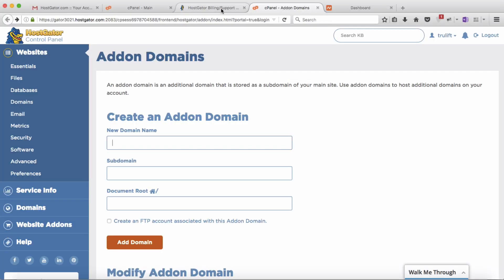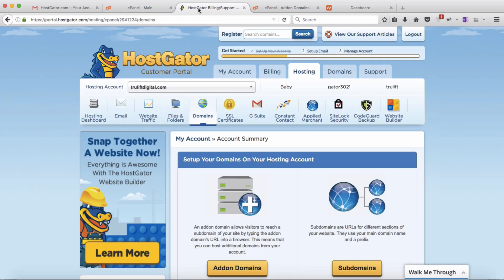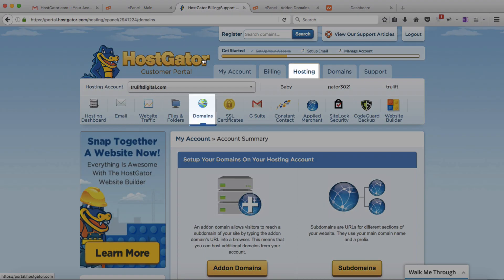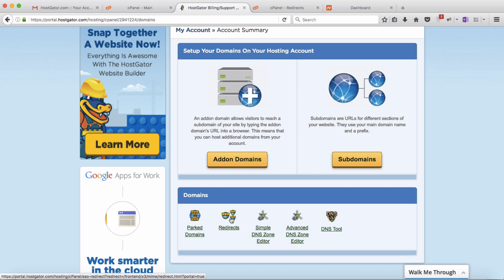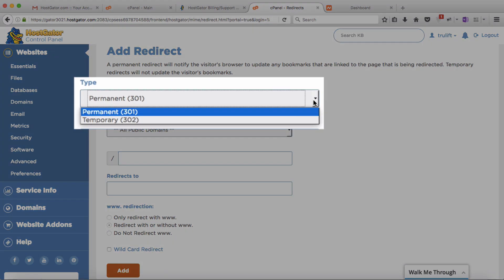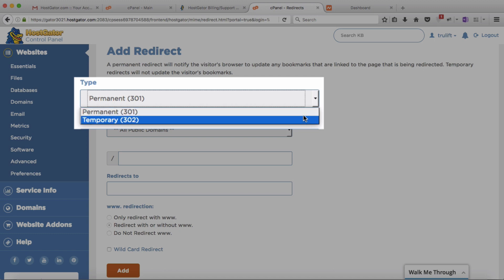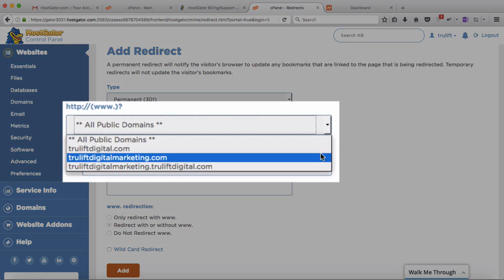To do that, I need to redirect truliftdigitalmarketing.com to truliftdigital.com. I can get to the redirection section either directly from cPanel by clicking on Redirects in the Domains section, or indirectly from the customer portal under the hosting tab in the same Domains area. Both ways lead to the same place. I can permanently redirect using a 301 redirect or temporarily using a 302 redirect. 'Permanent' doesn't literally mean I can never change it — it just suggests I'm not planning to change it right away.